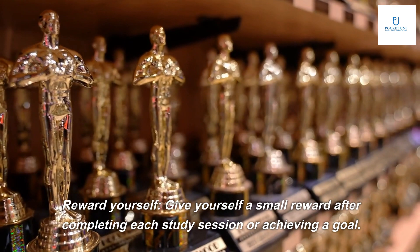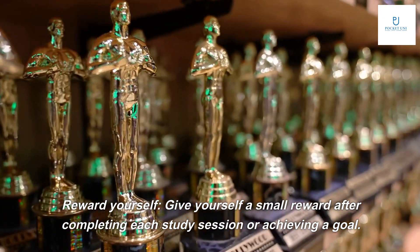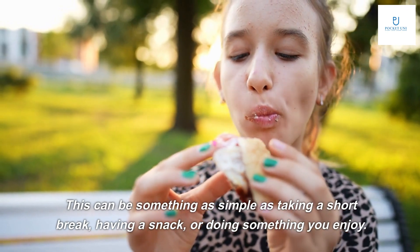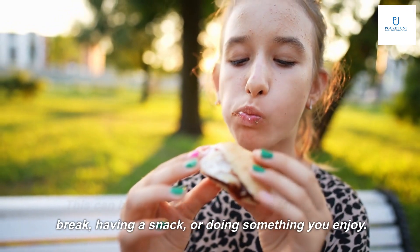Tip three: reward yourself. Give yourself a small reward after completing each study session or achieving a goal. This can be something as simple as taking a short break, having a snack, or doing something you enjoy.